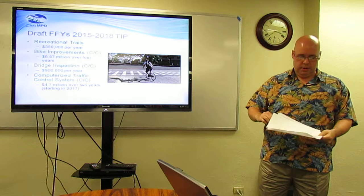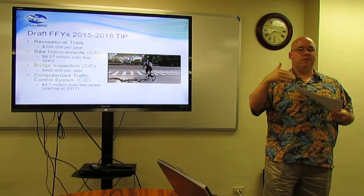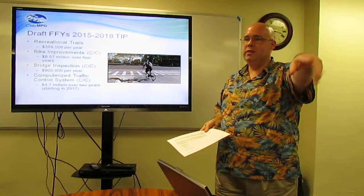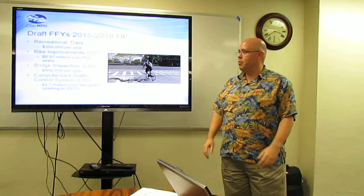If you go to our website — the link is at the end of this presentation — you can download the full draft document. It will show you the details within these larger umbrella projects where we know them. So if you want to know which bike improvement projects are scheduled, you can look in the document. Some of it is still to be determined.